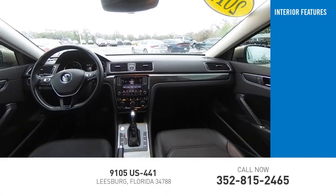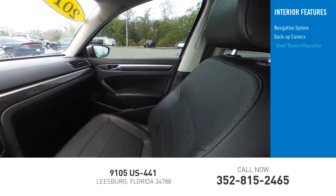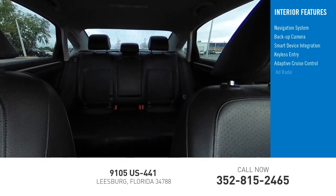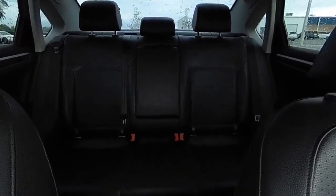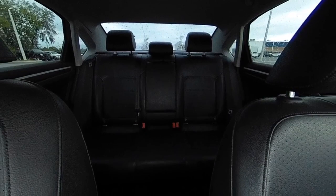Inside you'll find a navigation system, backup camera, smart device integration, keyless entry, adaptive cruise control, HD radio, satellite radio, auxiliary audio input, and heated front seats. Take this vehicle for a spin and see why so many shoppers are now proud owners.